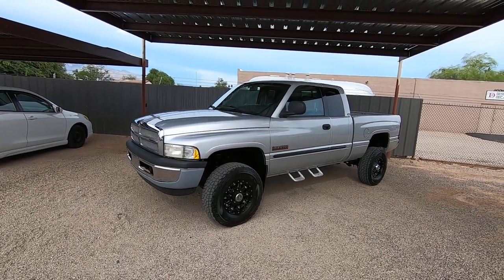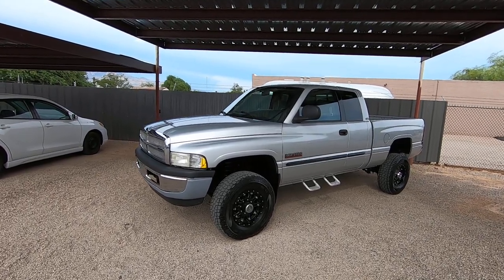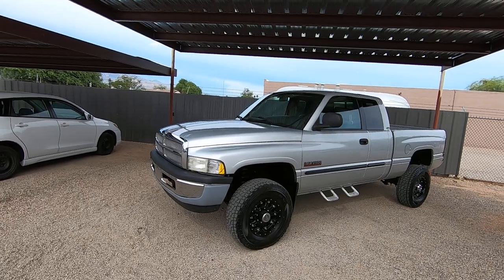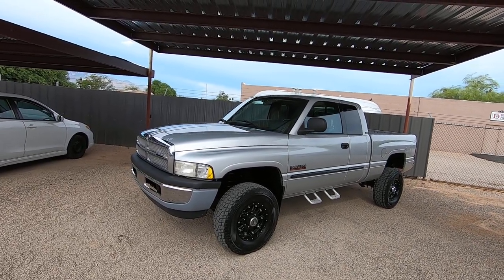117,977 actual miles — very low miles. It was a theft recovery purchased directly from an insurance company in Seattle, Washington. When we bought it we already knew that somebody had stolen a bunch of high dollar stuff off it.